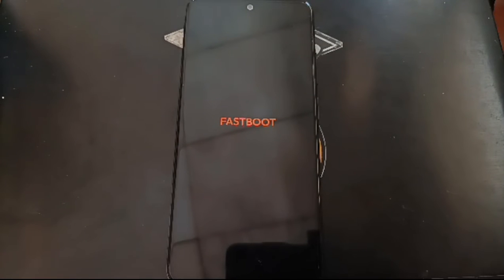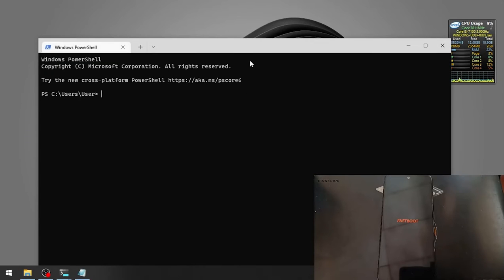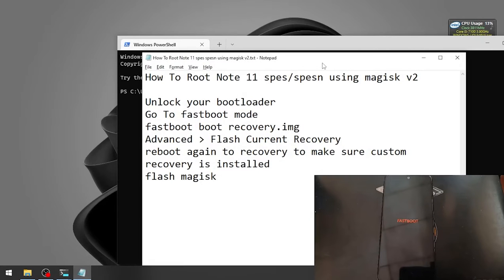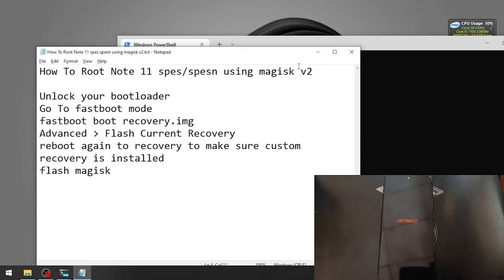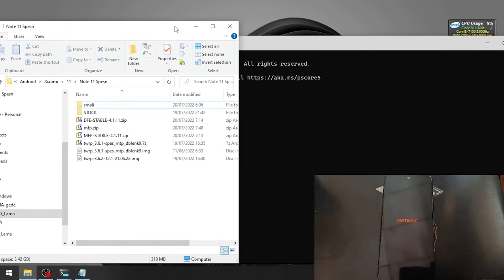Let's open the command line — you can always use CMD or other tools. I'm using the terminal right here. Let's check if the device is already connected. This is our serial number. We need the custom recovery file — I will include all the files and the steps in my blog, check the link in the description box.